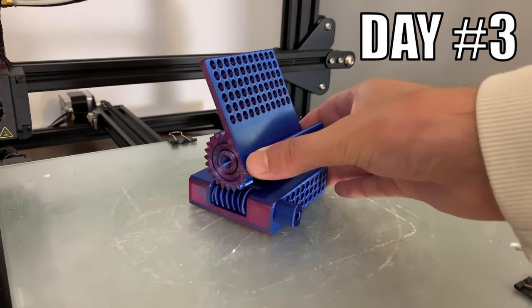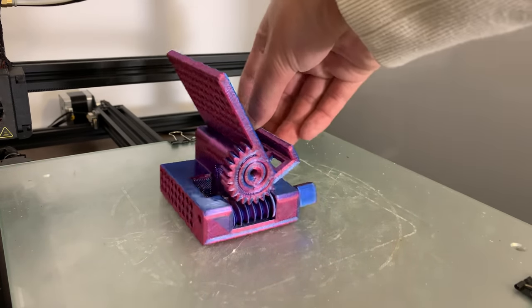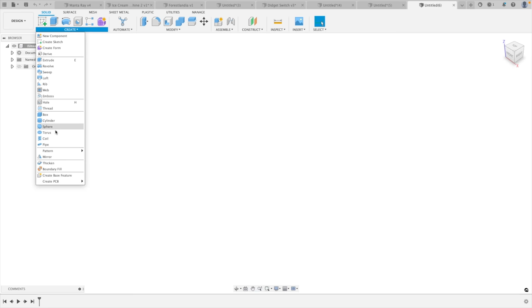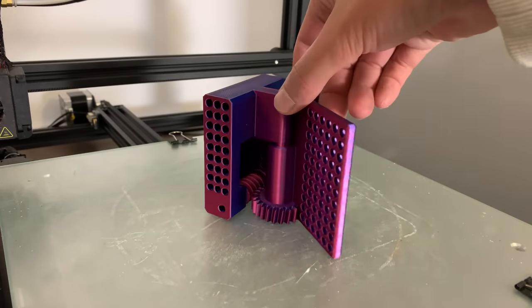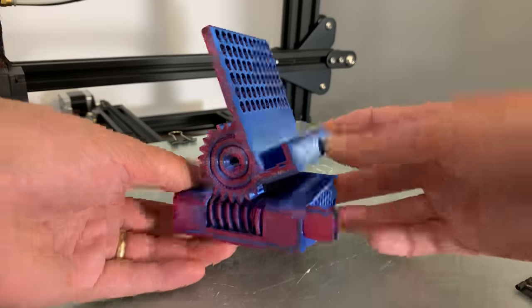Day 3. This is a print-in-place phone stand that uses a worm gear to adjust the angle. The funny thing is I'm not exactly sure how I came up with this design. Each day I opened up Fusion 360 and waited for inspiration to strike. Despite the complexity of this design, it prints in this orientation and is printed with a dichromatic PLA by Matterhackers. This is personally one of my favorite designs I've ever made.